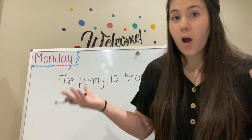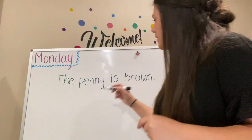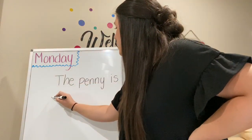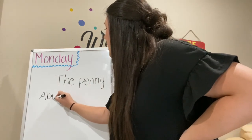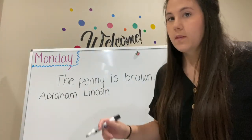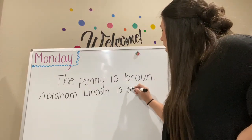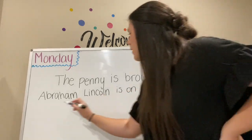Who is on the penny? Abraham Lincoln. So we can write his name there: Abraham Lincoln is on the penny.